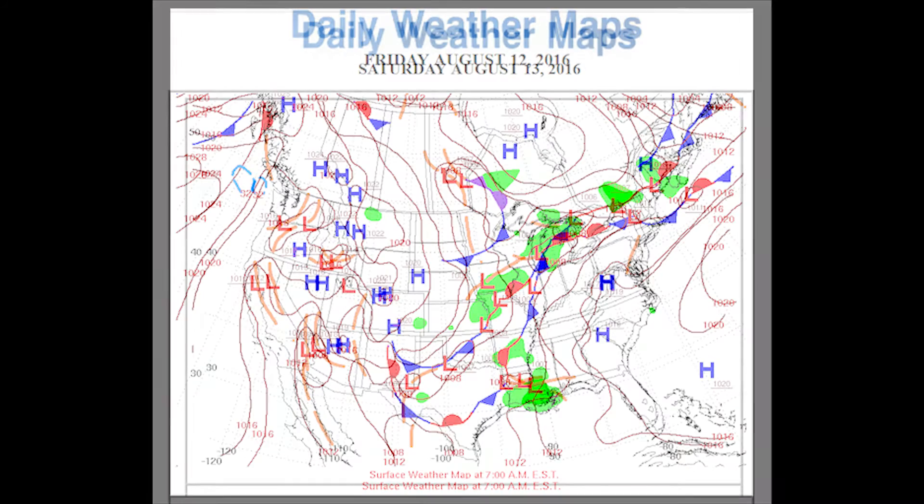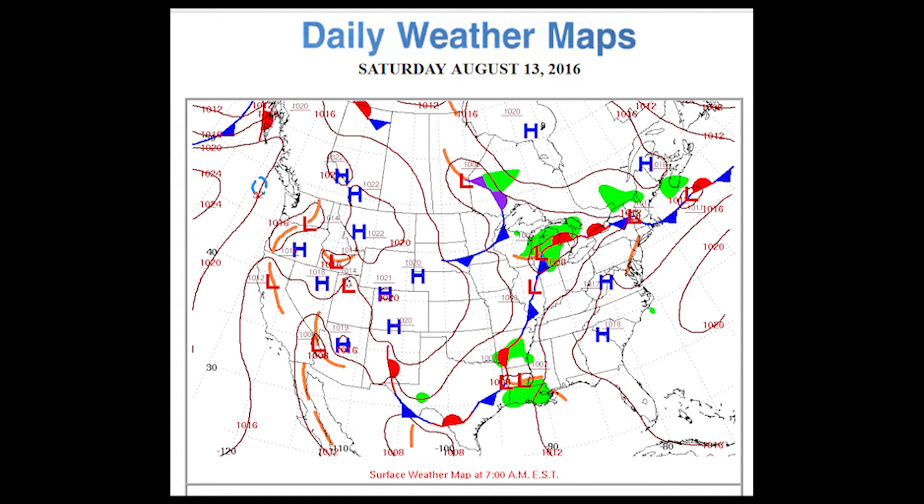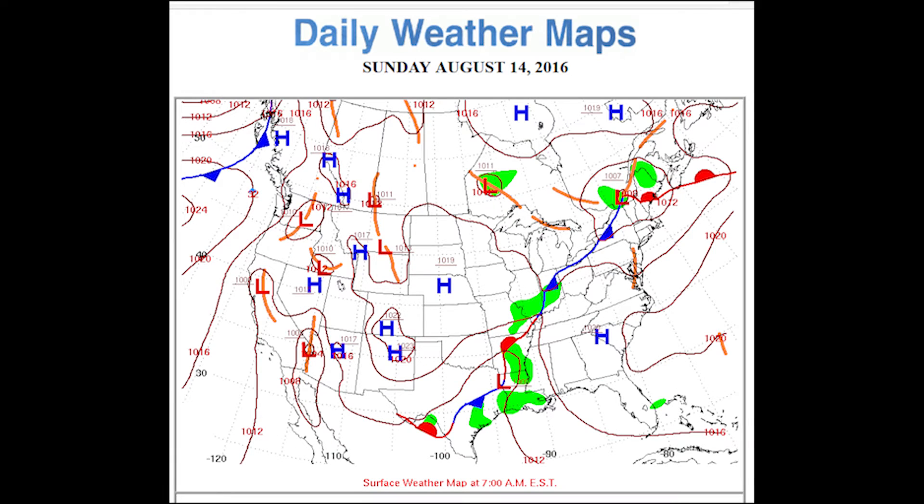To finish this sequence: this brings us into Saturday, August 13th, when it started to wind down a little bit over the Baton Rouge area, but rains were still going strong in southwestern Louisiana. Now it's starting to be absorbed into an approaching frontal system, and this frontal system was actually part of what had been keeping the storm from moving in the first place.